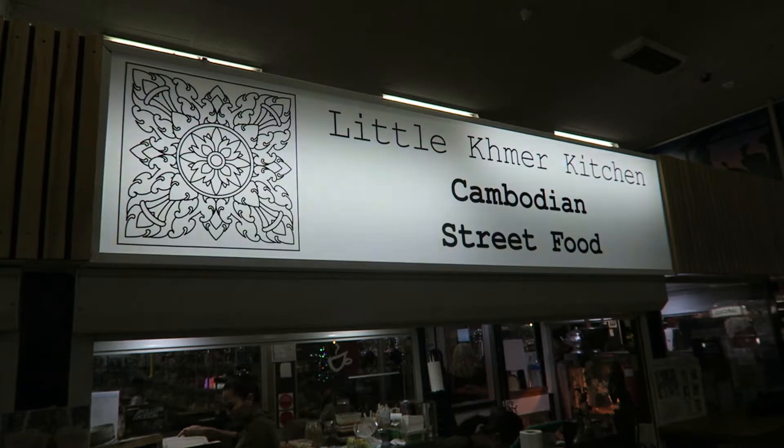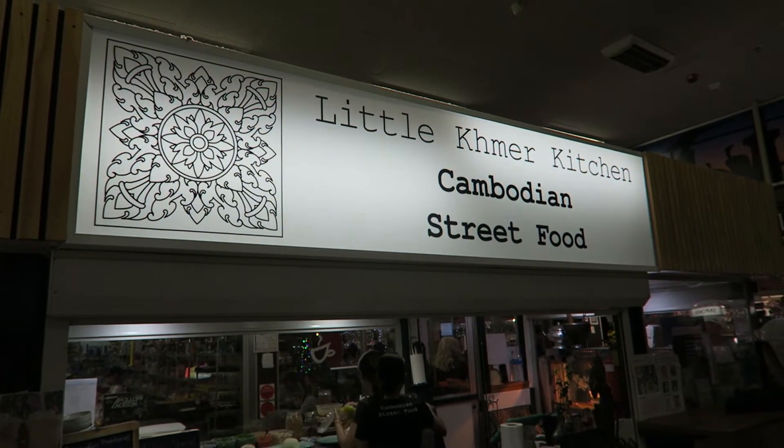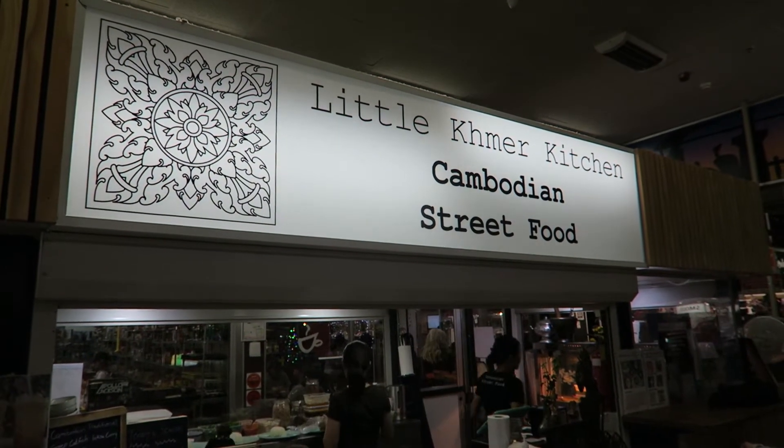So just before I went on Google to see if there are any Cambodian restaurants here in Adelaide, I discovered one in the Adelaide Central Market — a nice little kiosk, just tucked away in the middle of the shopping mall. And this little place is called the Little Kameo Kitchen. It has a few small items and a few little tables.